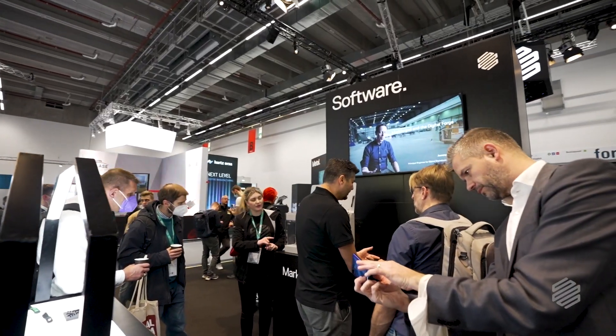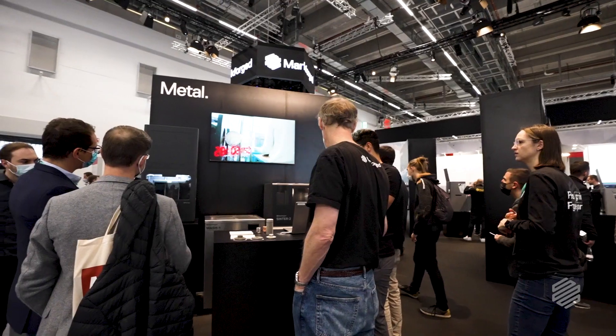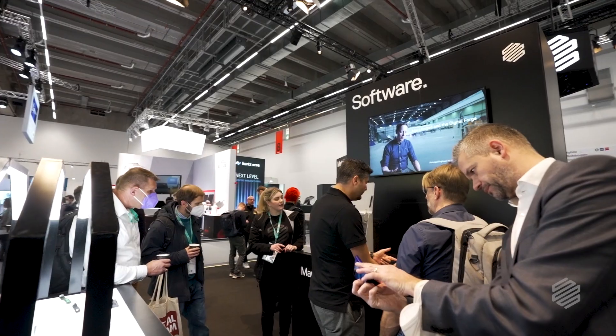The booth is amazing. We've got music, we've got lights, we've got coffee, we've got people. It's a really incredible time here. There's always people buzzing, and the FX20 really helps to bring people in.